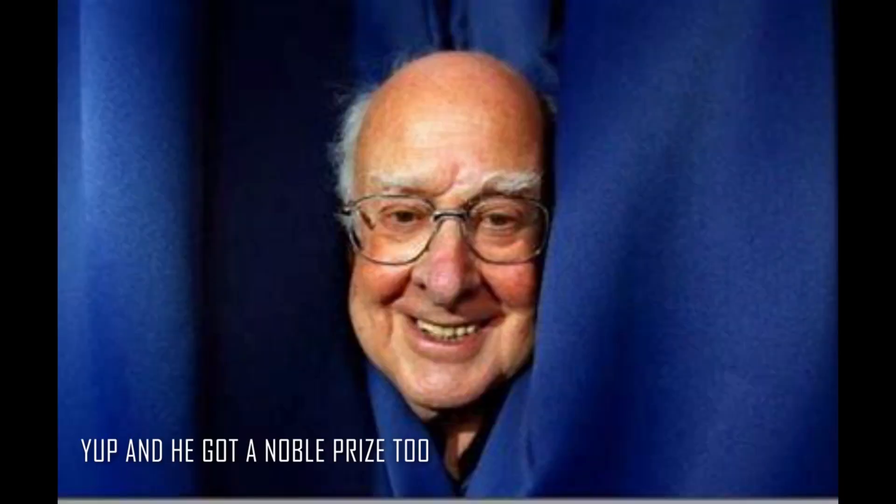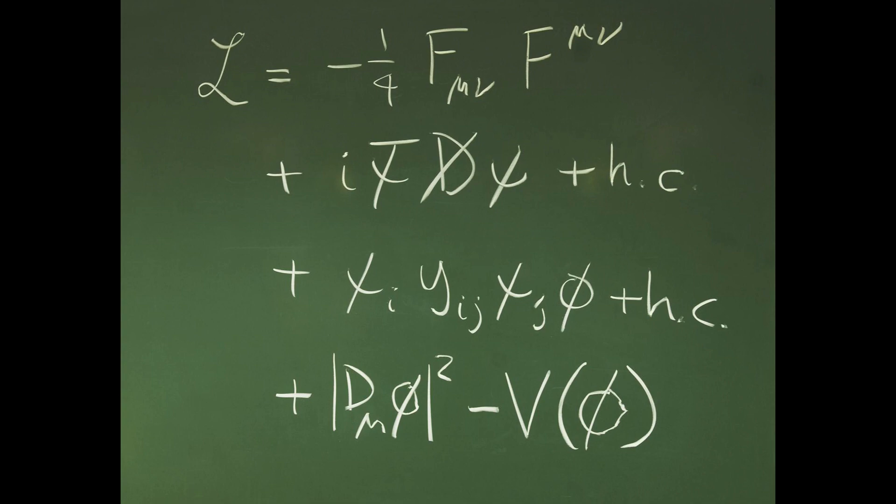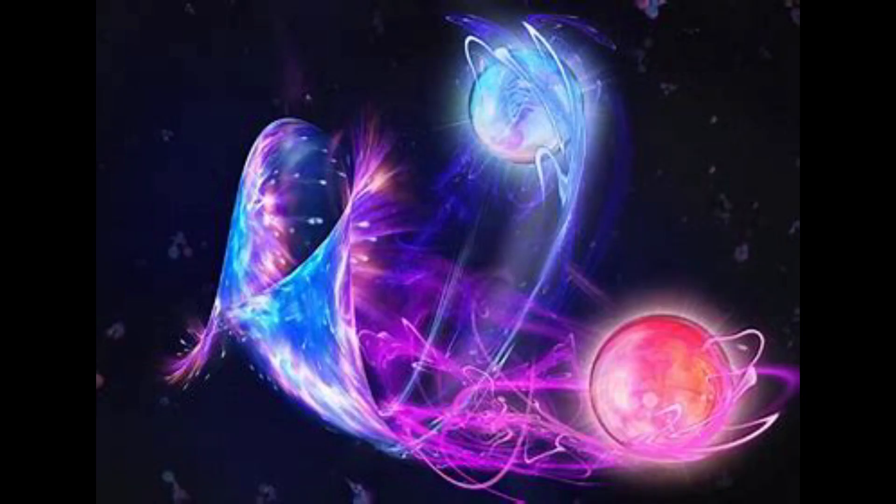A guy named Peter Higgs wrote down some equations that govern the particles moving with mass. But these equations required the existence of a new particle. So now you know why we are finding it — let us hunt it.